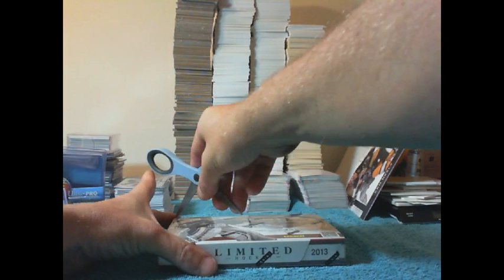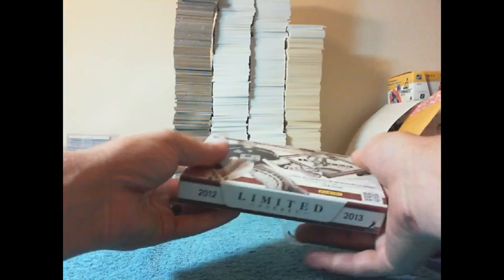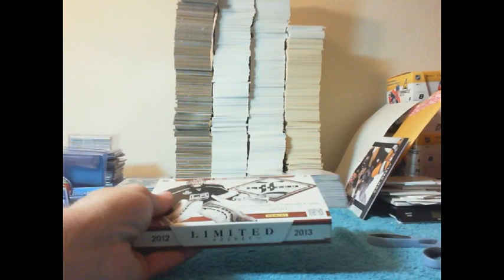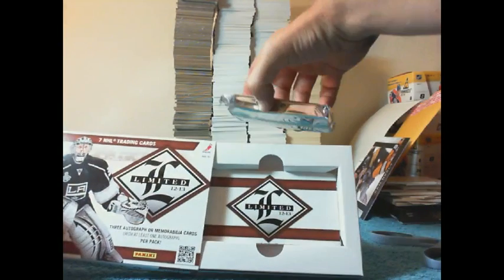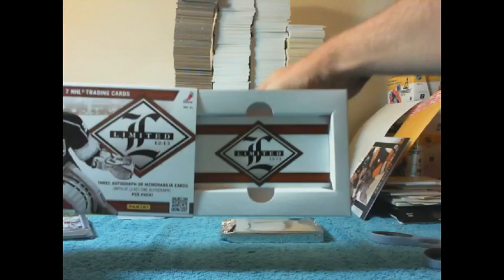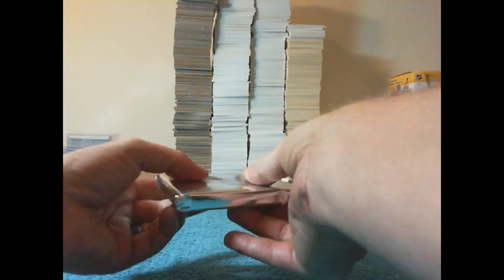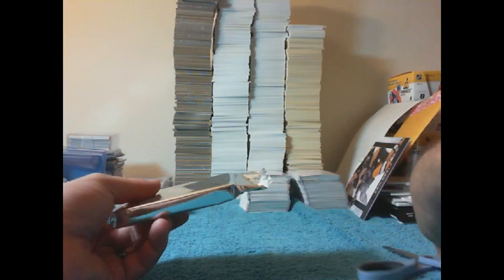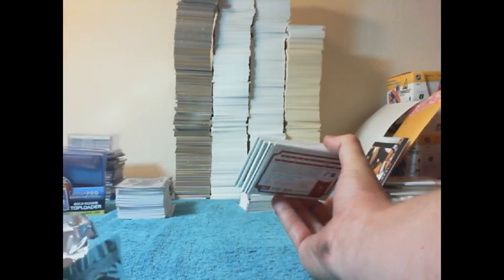Good luck everybody. We've got our one Pop-Tart Pack. Empty box. I really like how they made these extra big so you can just cut them open. All cards will ship out of this.